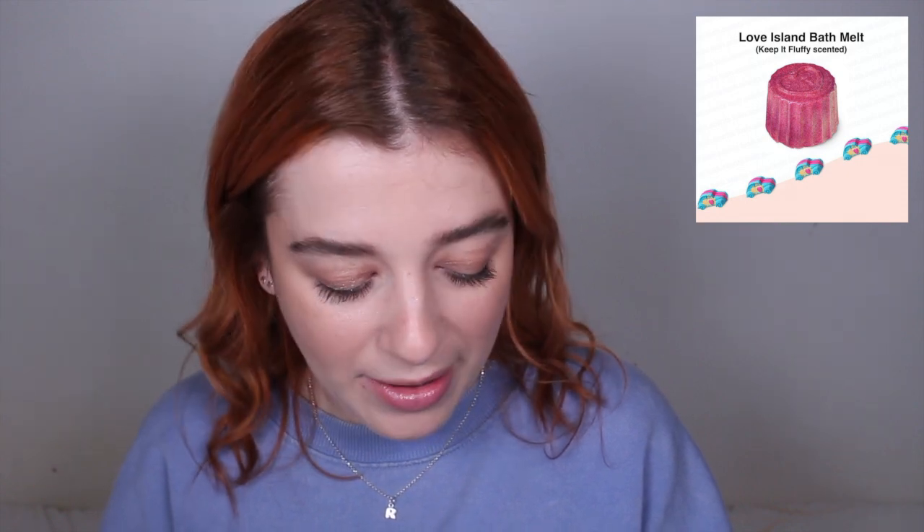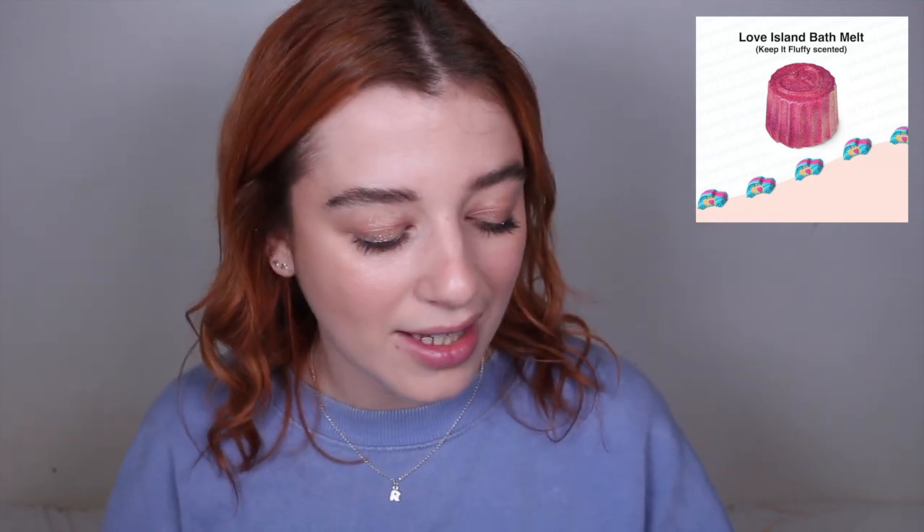The next item is the Love Island bath melt, which is Keep It Fluffy scented. These retail for £5 each. I love the look of it — it reminds me of the really old Floating Island and Melting Marshmallow bath melts from years ago. Back then they were quite large, really milky and creamy. You'd put them in the bath and they'd melt like a marshmallow — no oily residue, just creamy. I'm hoping they've gone back to that formula.